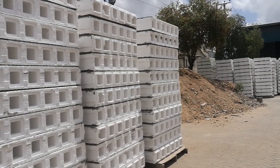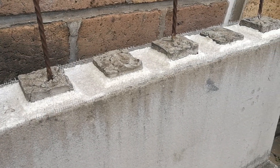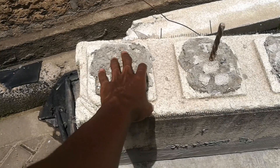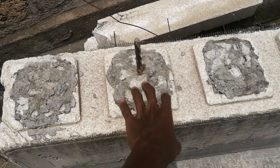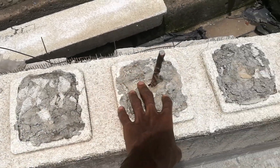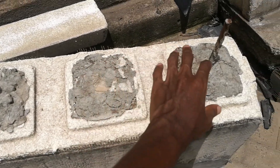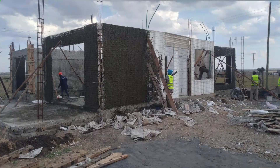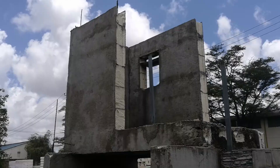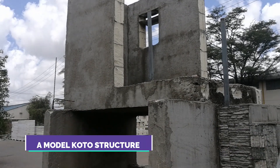Koto panels have hollow sections between them, and they serve an important purpose. Inside the hollow sections, concrete is poured to give the panels their strength. Also, reinforcement is added according to specified intervals depending on the design of your walls. This is an improvement over the traditional EPS panel, which requires concrete to be shotcreted throughout the face of the panel. This means that koto panels require less concrete than EPS panels.